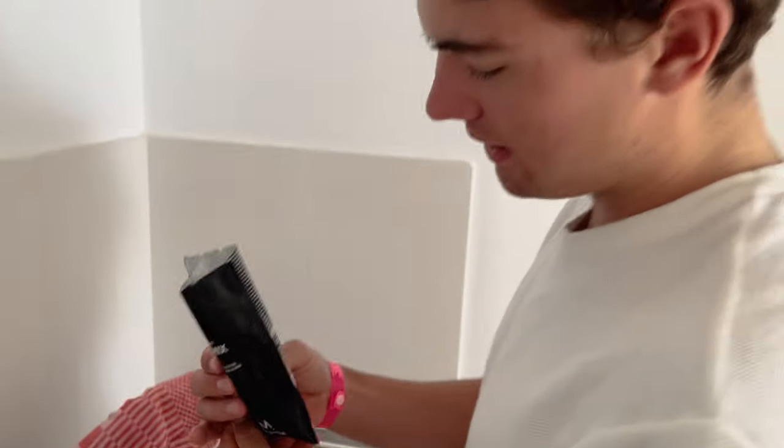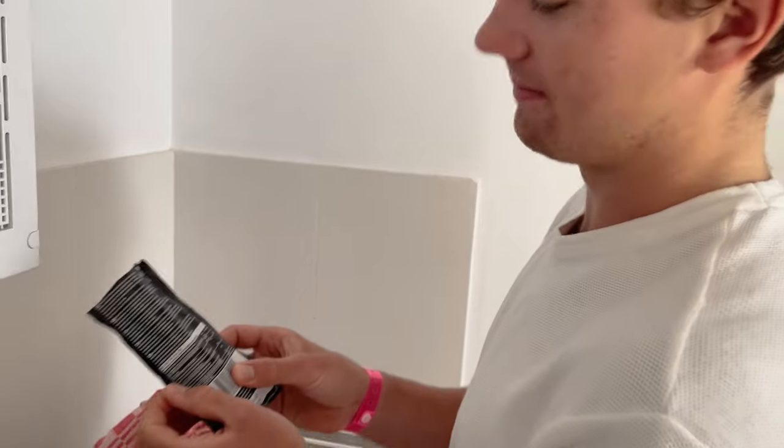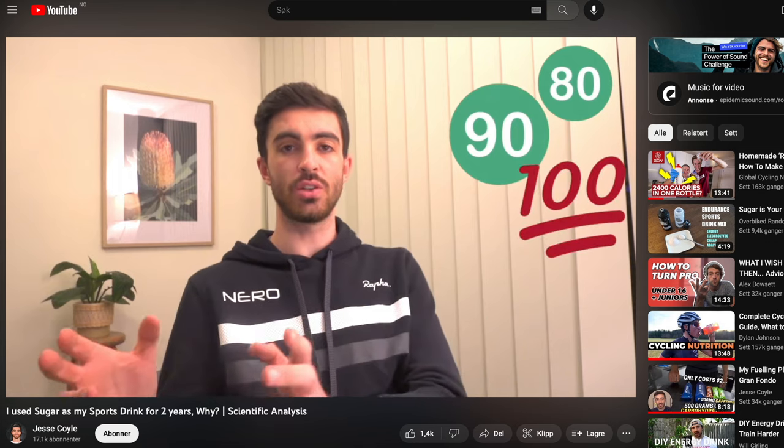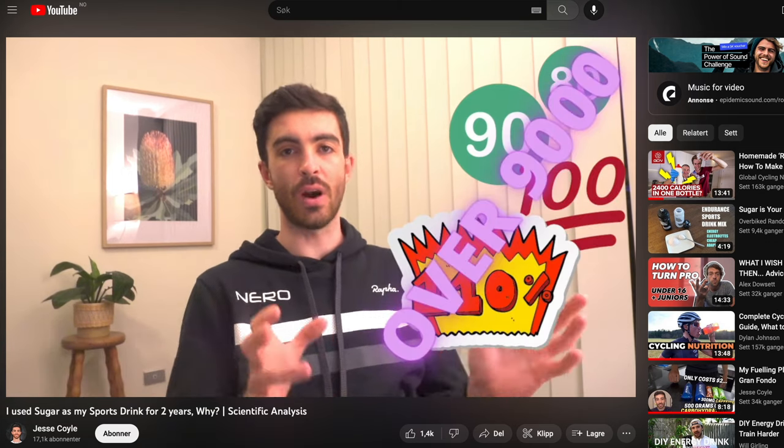However, most of these sports drinks only give you about 40 to 50 grams of carbs per bottle. There are options from brands such as SiS and Maurten, which give you about 80 grams of carbs per bottle, but I have found these to be way too expensive to use on a daily basis. And it wasn't until I watched one of Jesse Coyle's YouTube videos that I realized I had been ignoring the most obvious source of carbs of them all: white sugar.